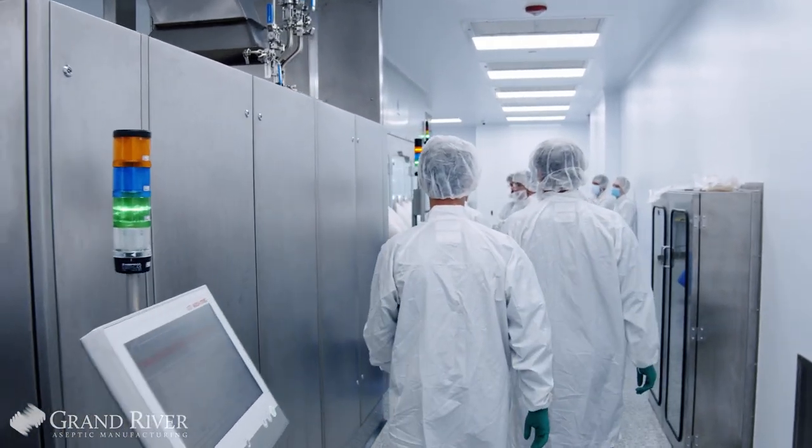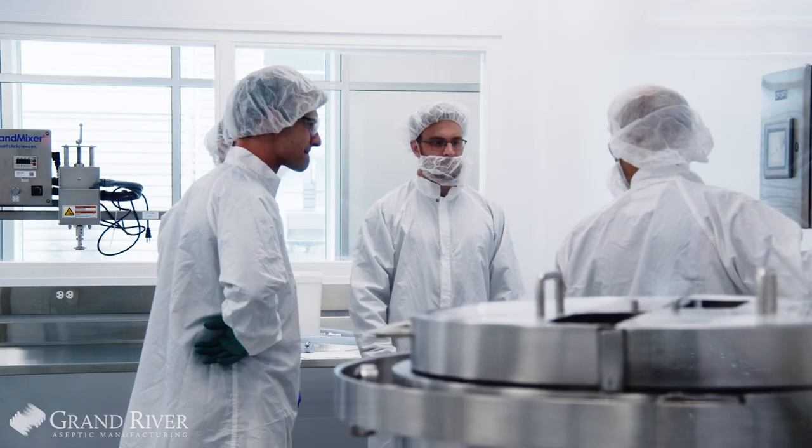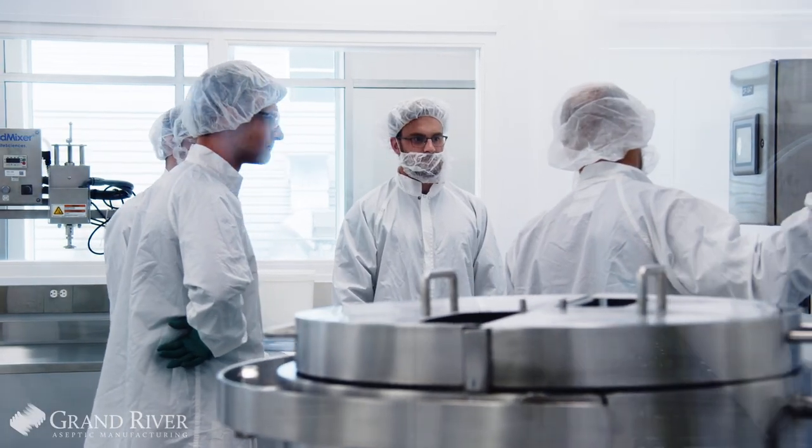The ability to replicate the people that we have here in-house — it can't be done. When I think about what we've been able to accomplish over the last several years, if we had a different team of people, we never would have gotten to where we are today.